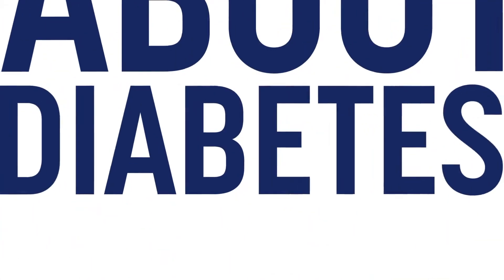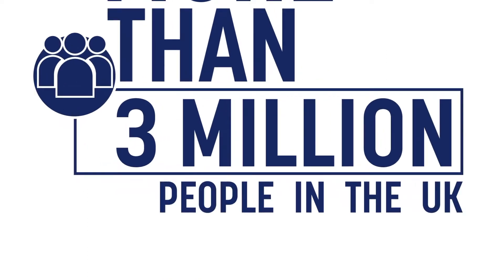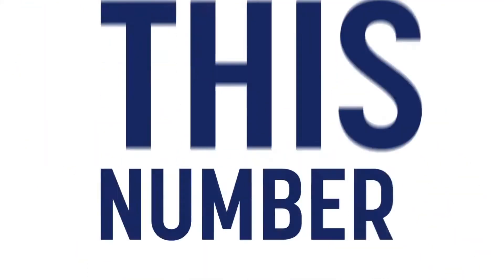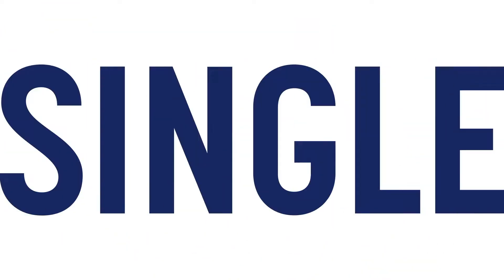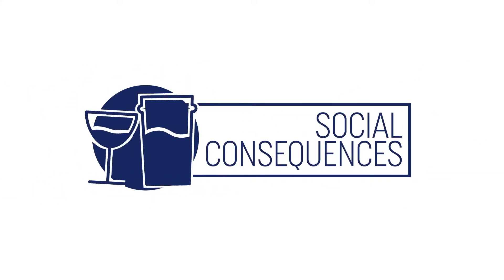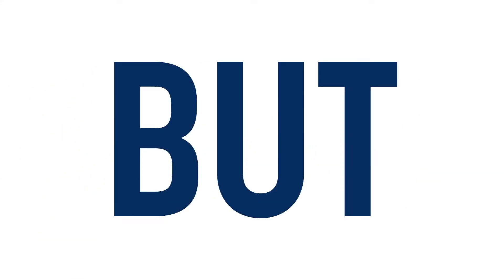We all know about diabetes, but did you know that more than three million people in the UK are currently diagnosed with type 2 diabetes, and this number is getting higher every single day? Type 2 diabetes is associated with significant clinical and social consequences, but with good management and joined-up preventive care, the cost savings — not to mention the health benefits to patients and families — can be huge.